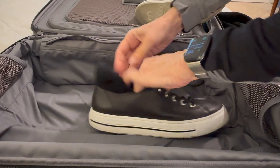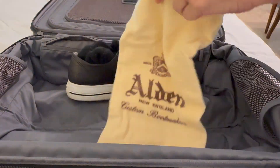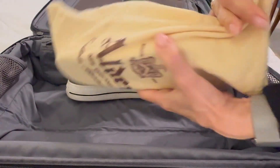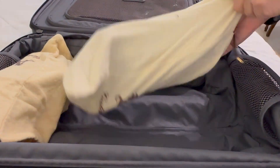Now let's talk shoes. Your goal should be to bring as few pairs as possible. I usually wear my sneakers and then try to pack only two more pairs. Shoes take up a ton of space, so coordinate your outfits according to which shoes you will bring. It's smart to bring shoe bags or plastic bags to keep your shoes from soiling your clothes.